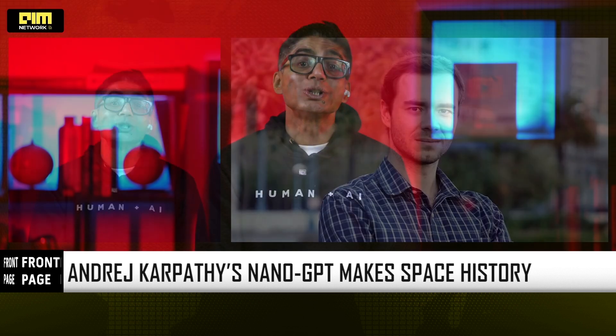For the first time ever, an AI model has been trained in space — and it wasn't a giant model like GPT-4 or Gemini. It was NanoGPT, the lightweight language model framework built by Andrej Karpathy. Karpathy's tiny model is now the first LLM in human history to be trained beyond Earth.